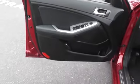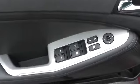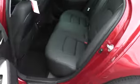Traction control, anti-lock braking system, air conditioning, power steering, adjustable steering wheel, driver airbag, Bluetooth, cruise control.